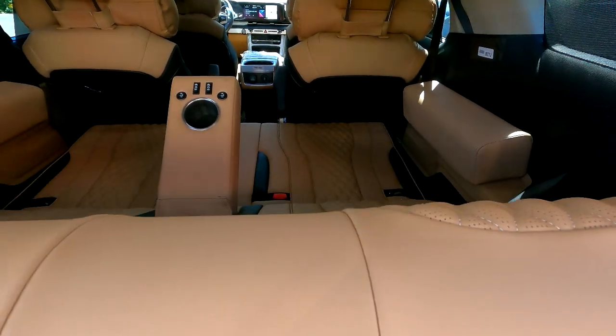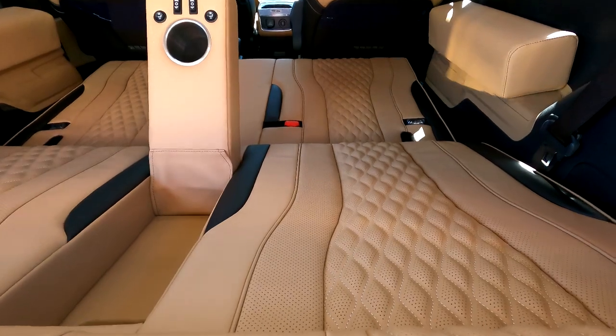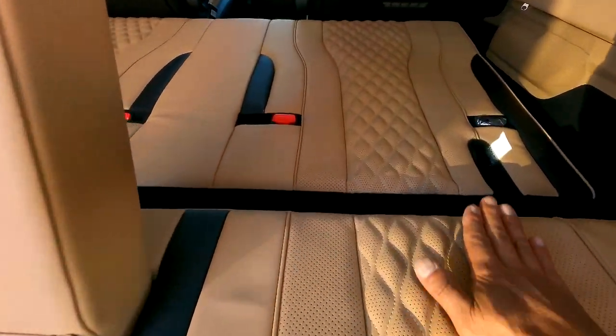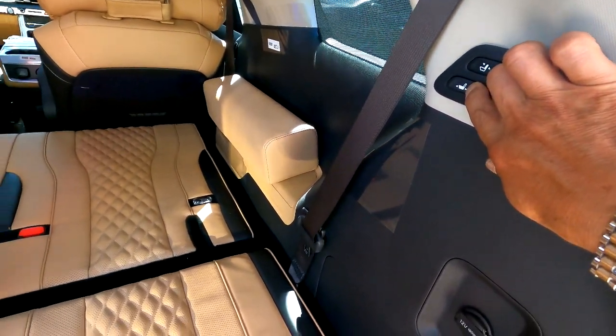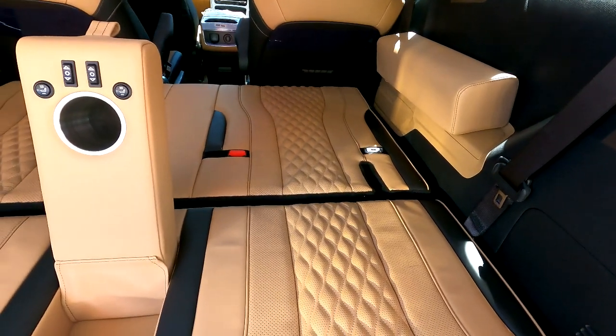디지털 방식이 아닌 아날로그 방식을 채택했으며, 오랫동안 사용하기 위함입니다. 등판이 뒤쪽으로 완전히 내려왔을 때 방석과 등판의 단차가 심하기 때문에, 방석 스위치를 다시 눌러주면 방석이 뒷부분으로 이동하면서 등판과 수평을 이루게 됩니다.